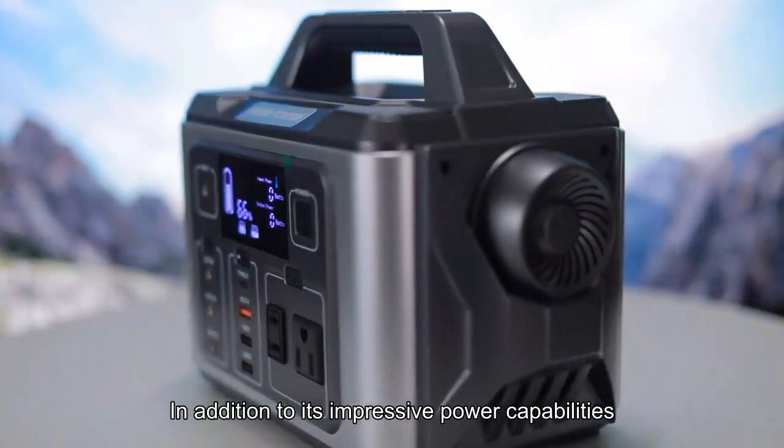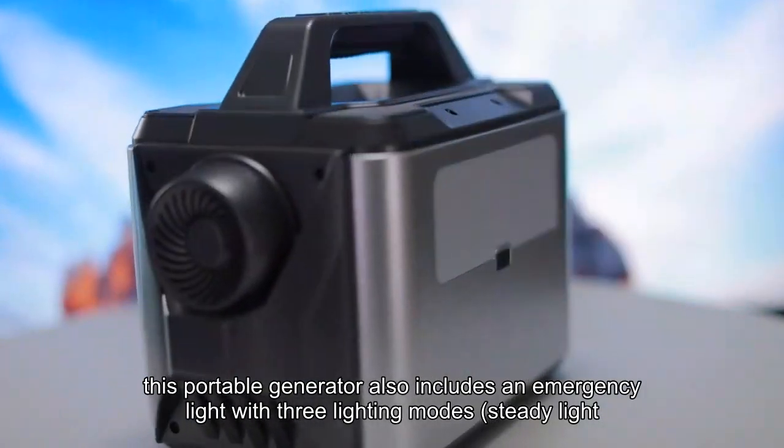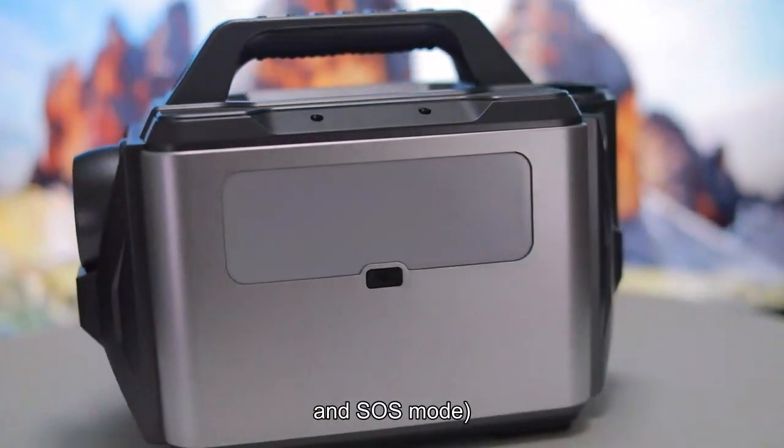In addition to its impressive power capabilities, this portable generator also includes an emergency light with three lighting modes: steady light, low light, and SOS mode.